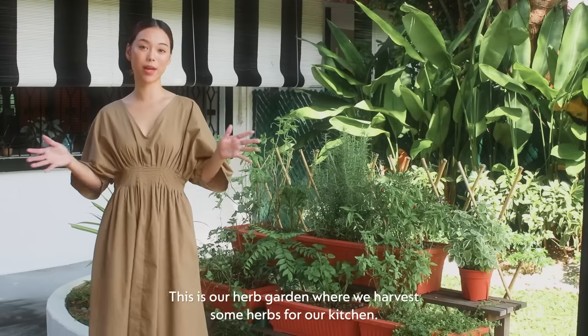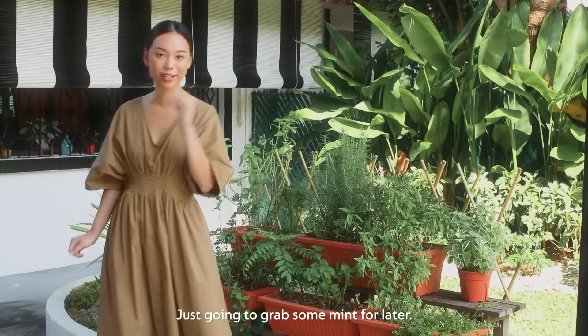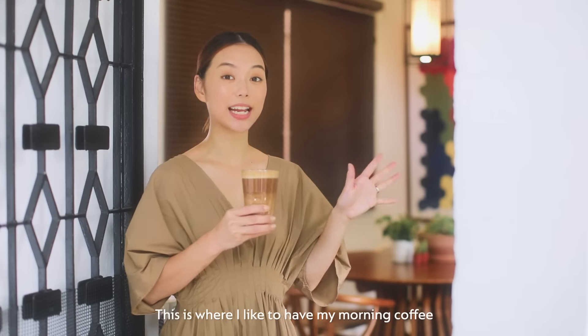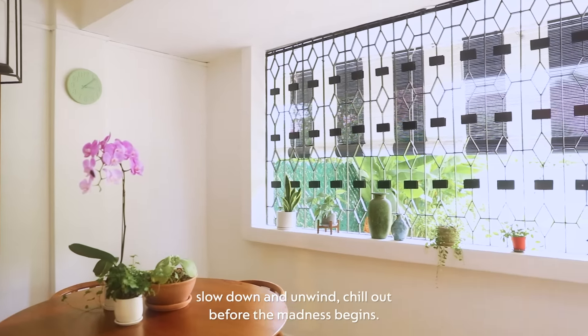This is our herb garden where we harvest some herbs for our kitchen. Just gonna grab some mint for later. This is where I like to have my morning coffee, slow down and unwind, chill out before the madness begins.